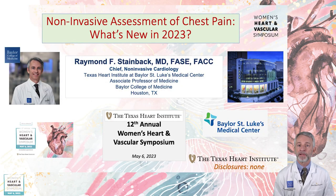Hello, I'm Dr. Raymond Steinbeck, Chief of Non-Invasive Cardiology here at the Texas Heart Institute. It's my pleasure to talk about non-invasive assessment of chest pain — what is new in 2023. I have no relevant disclosures.